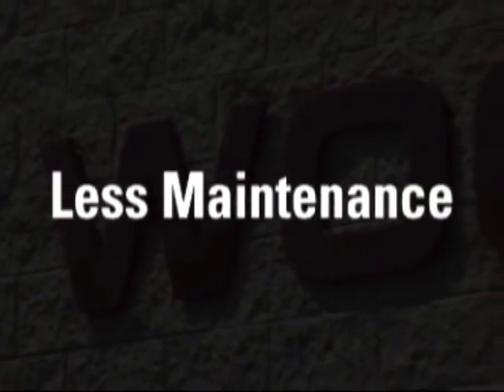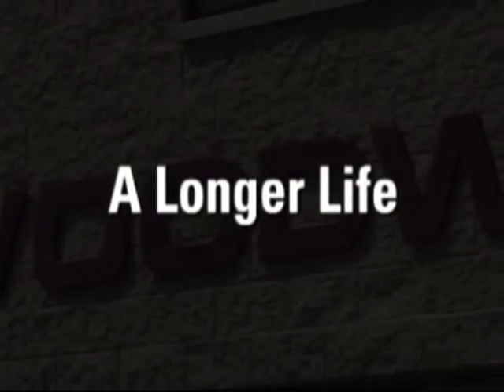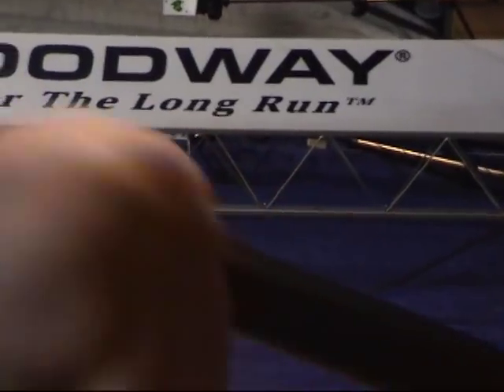This results in the best feel with less wear, less maintenance, fewer repairs, lower electric bills, and a longer treadmill life. That makes the total cost of owning a Woodway a better value than any other treadmill. Because of its unique construction, only Woodway offers a buyback guarantee of 20% of purchase price up to 5 years after purchase.